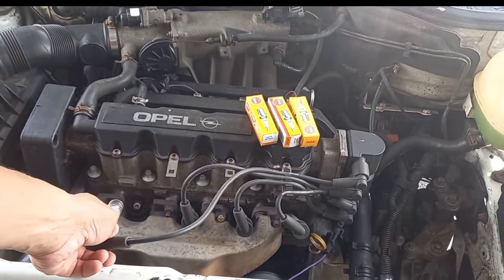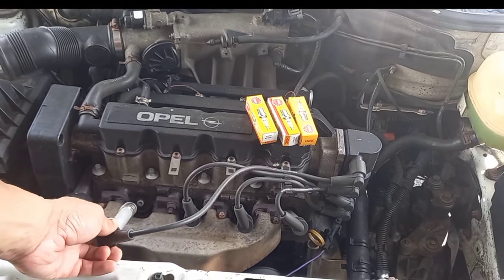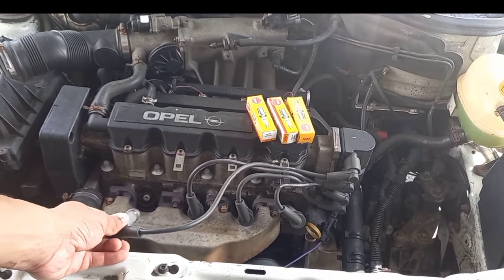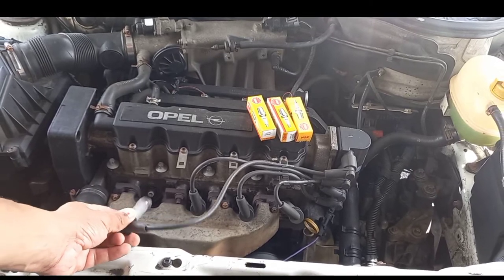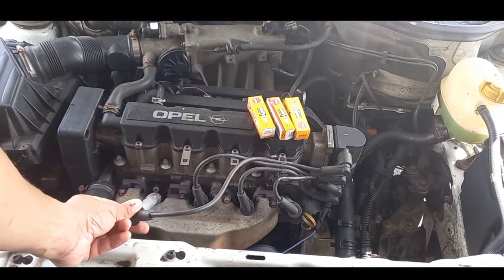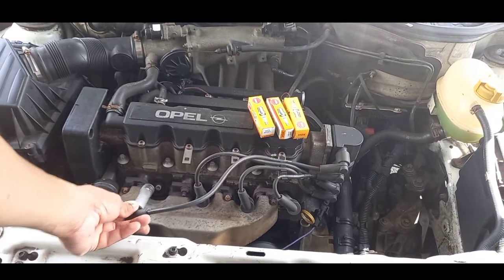At the bottom we've got the spark plug. Always make sure your spark plugs are tightened the proper way — normally just another quarter turn. You don't want to over-tighten them. Also, never take them out when the engine is hot; wait until the engine is completely cooled down and then remove the spark plugs.